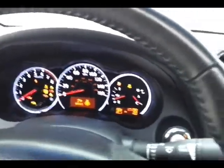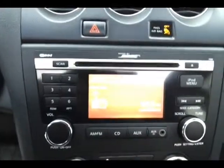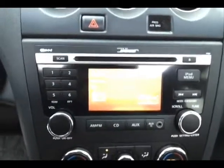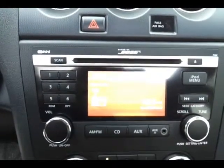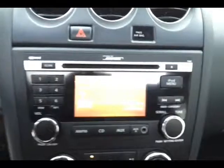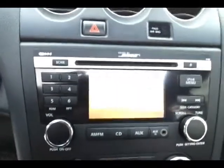CD player with Bose sound system. Auxiliary input allows you to connect mobile media devices like iPods or MP3 players — it's also where your backup camera display is. Dual zone automatic temperature control. Automatic CVT transmission with manual shift control.